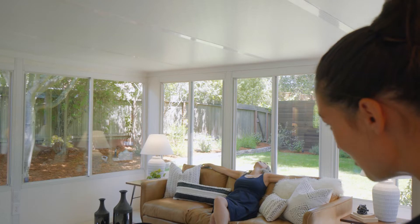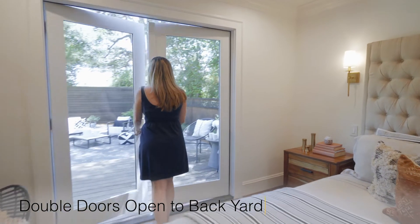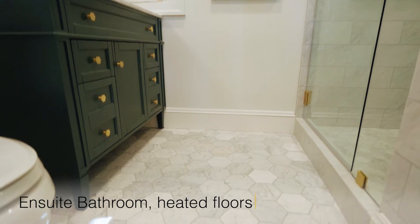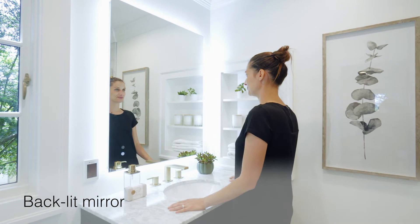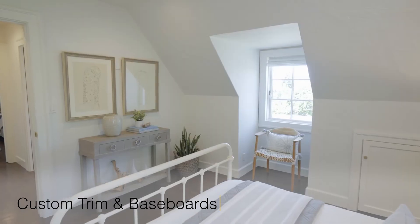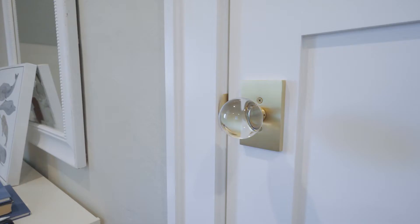Wake up, Katie, it's time for the primary suite. The rain shower is gorgeous — I would love to get ready in this bathroom. Katie, did you notice the natural light in both bedrooms? Yeah, and the custom trim and glass doorknobs are on point.